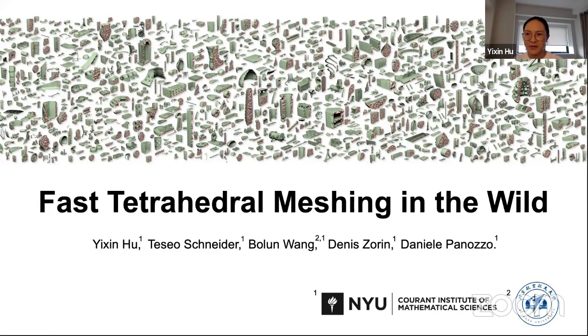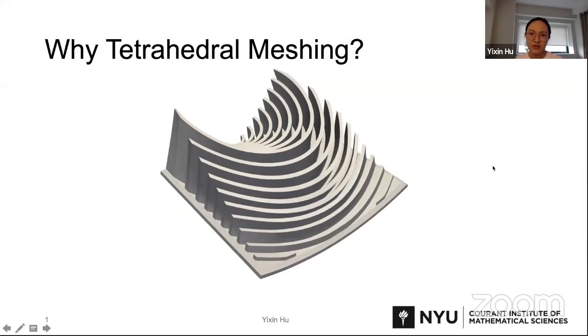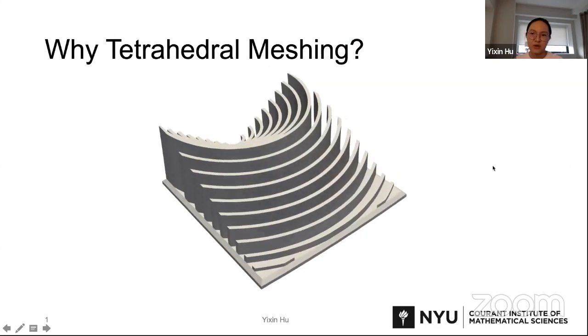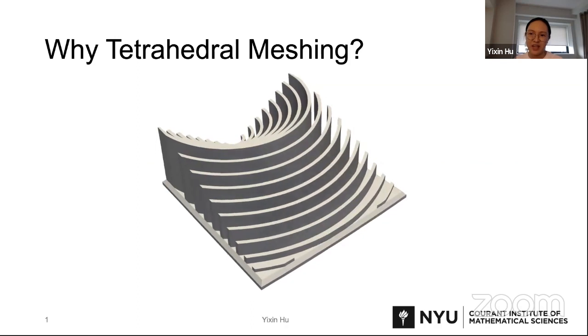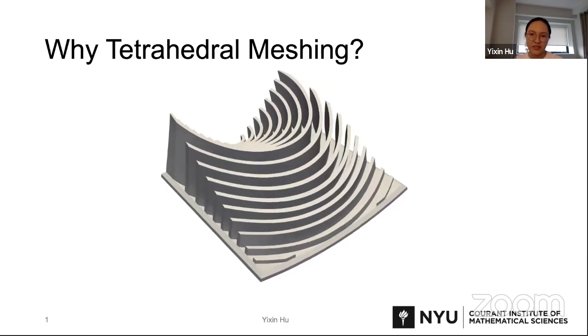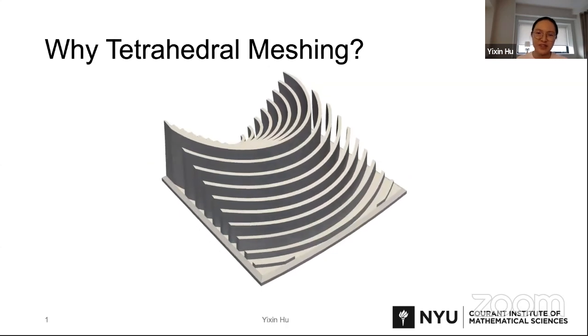Today I would like to introduce my recent work for generating tetrahedral meshes robustly and efficiently. In many cases we need a nice volumetric representation for an object — for example, we may want to simulate a physical object for collision tests in manufacturing, where we need a compact mesh representation. Tetrahedral mesh is the most common way to represent the volume of a 3D object.